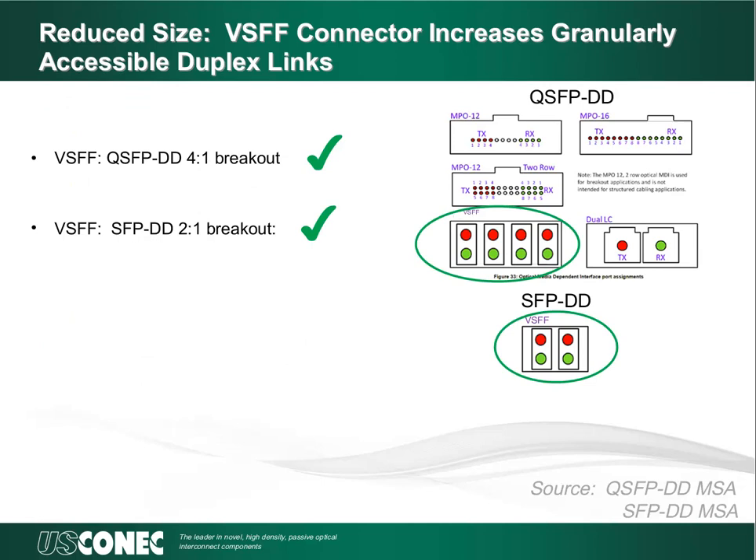If we review the QSFP-DD specification, you will notice there are provisions for 12 fibers, 16 fibers, and 24 fibers using MPO connectors. Therefore, density is already covered by the current connectors in this specification. However, the MPO connectors do not allow you to separate into duplex links at the transceiver — this is where duplex LC connectors provide access to individual duplex links. However, the physical size of the duplex LC connector will not allow for the 4-to-1 breakout for QSFP-DD or a 2-to-1 breakout for the SFPDD format. Therefore, the QSFP-DD and SFPDD formats in combination with breakout applications will be used to help target the necessary size for the very small form factor connector.